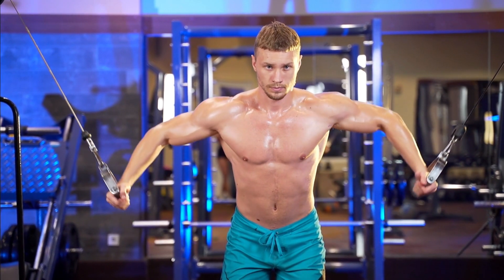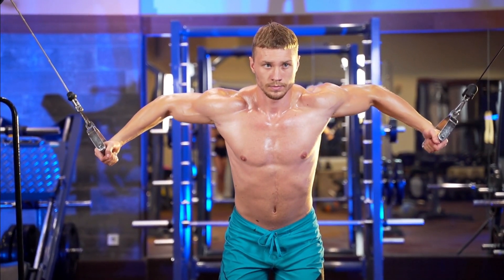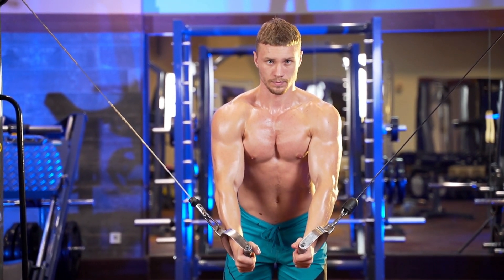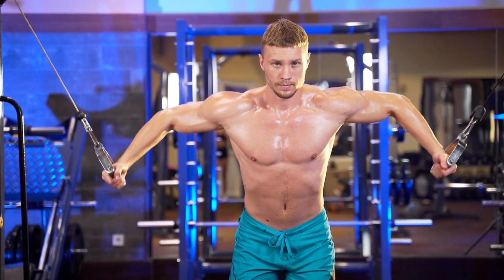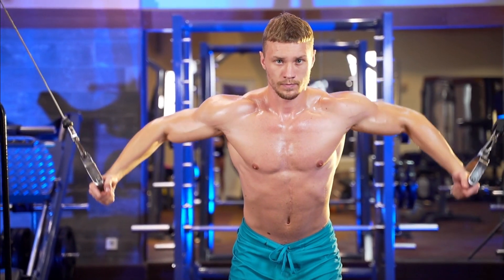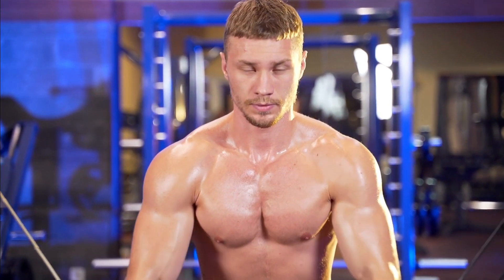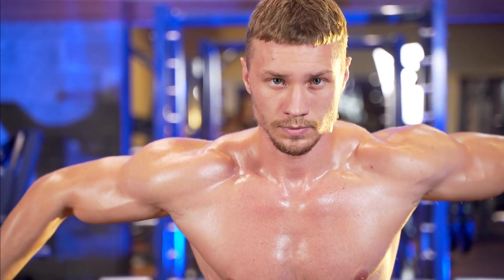Getting a well-defined chest can take time and dedication, but the reward of achieving a muscular chest is worth the effort. When it comes to chest training, the key to success is to choose the right exercises that work all parts of your chest and to do those exercises with the right form. Here are 5 of the best exercises you can do to build chest muscle.